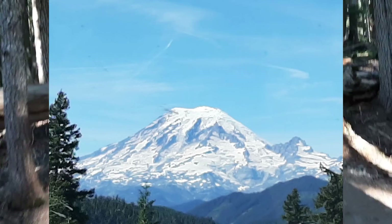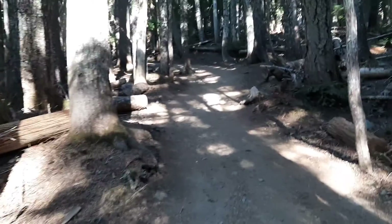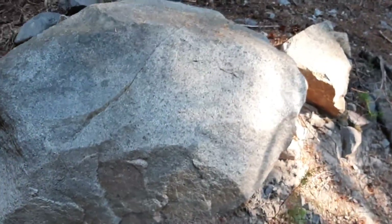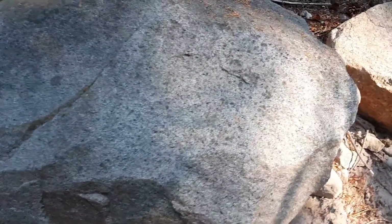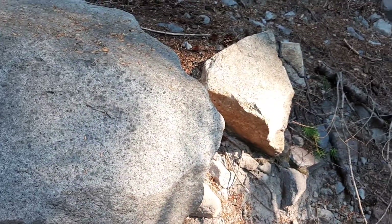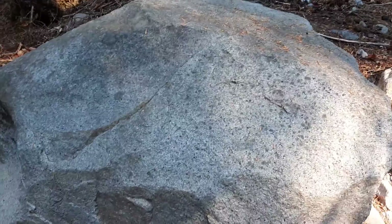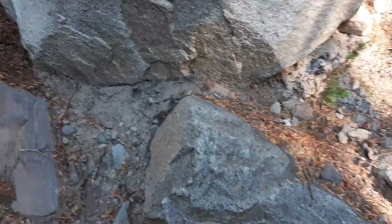Interestingly enough, we're seeing granite here, which we haven't seen so far. The rest of the rock is nothing like this where we're camped.